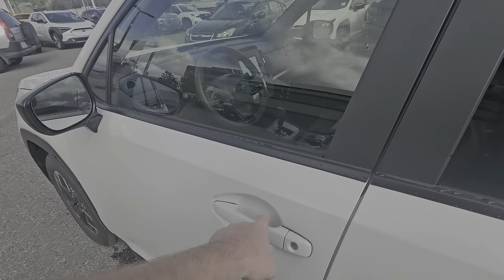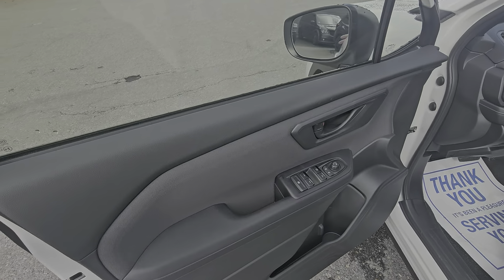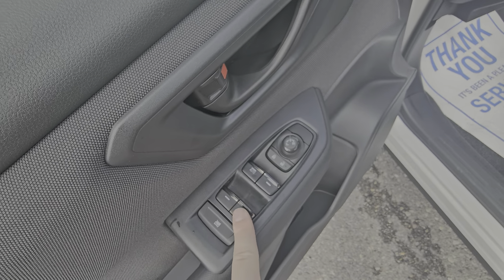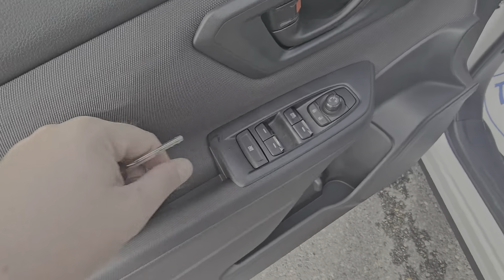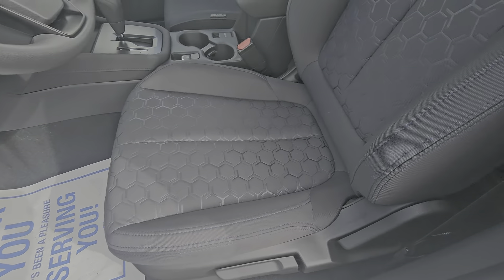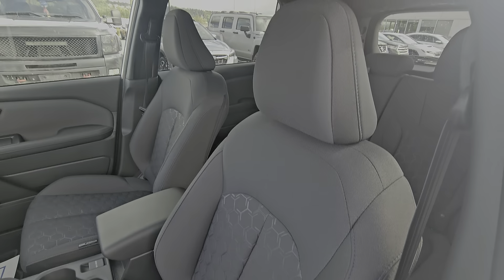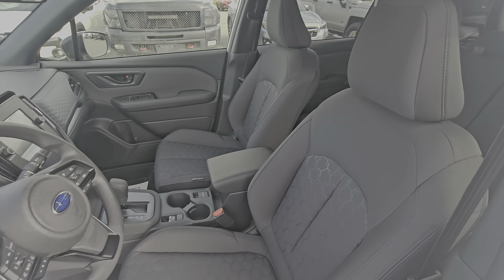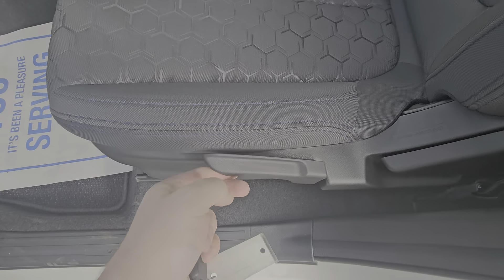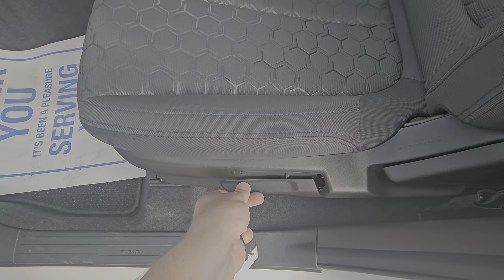Up front, the driver door card looks very similar to that of the rear with soft touch. The front driver window is auto, with regular power windows for the other three, a window lock if you need it, along with a little bit of storage and a bottle holder. The seating material up front is the same as the second row, but these seats are designed for long-distance driving to reduce fatigue, and are height adjustable via a pump system.